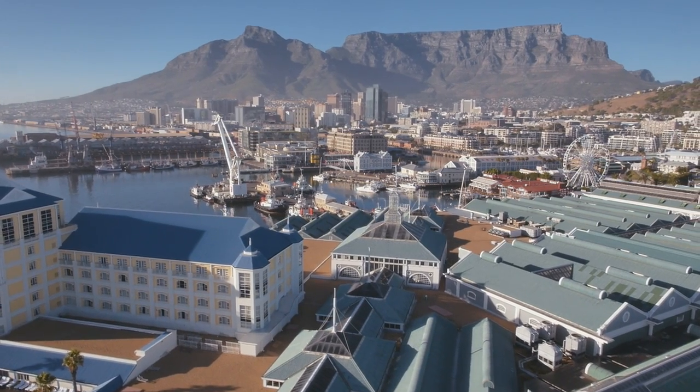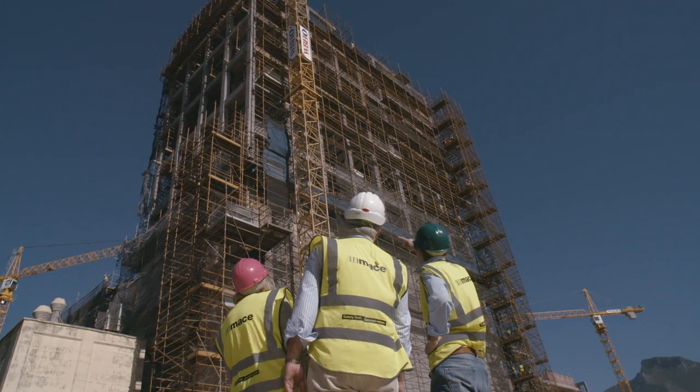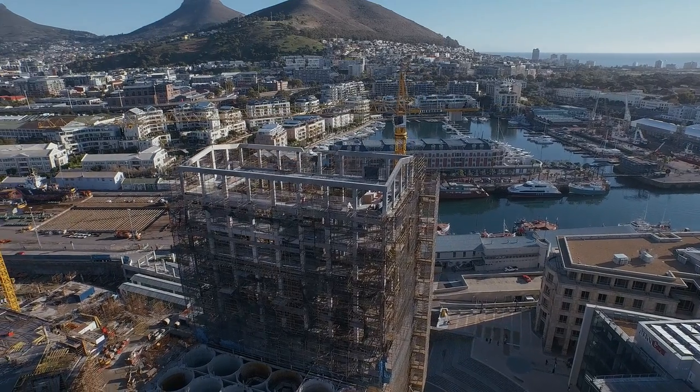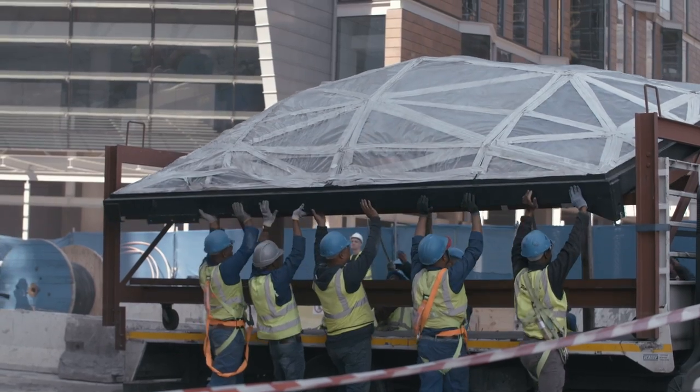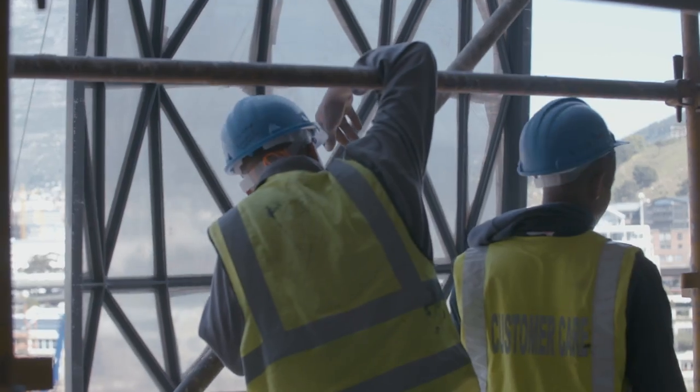If you had to choose a building for a hotel in Cape Town, you'd choose it to be in the waterfront. The building is unique because it sits up above the rest of the waterfront and we have 360-degree views. The building itself is beautiful because it's so industrial, and yet the pillowed windows have given it this feature that everybody in Cape Town is talking about.